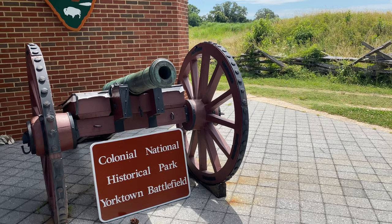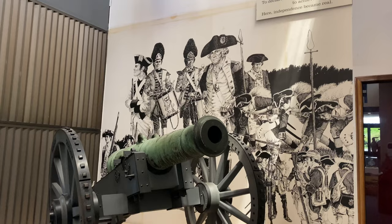We are here at the Yorktown battlefield in Yorktown, Virginia. I came as a little kid but unfortunately don't remember much from that trip. Today we're going to explore the Yorktown battlefield and help shed some light on this important battle that ultimately would secure America's independence.